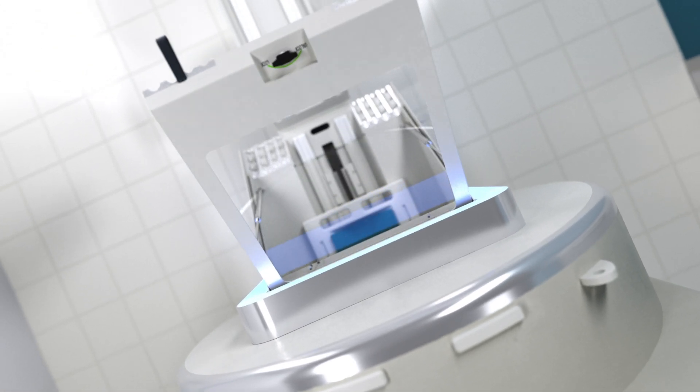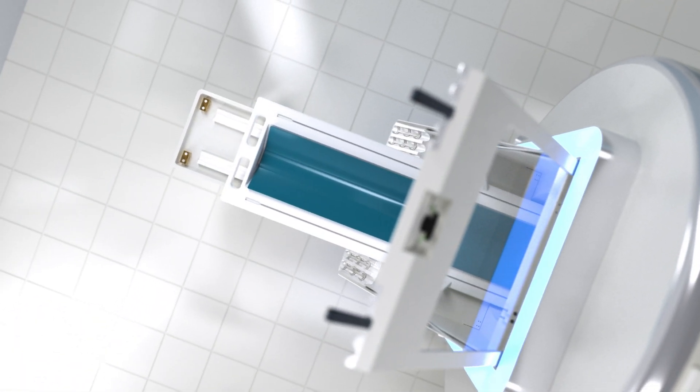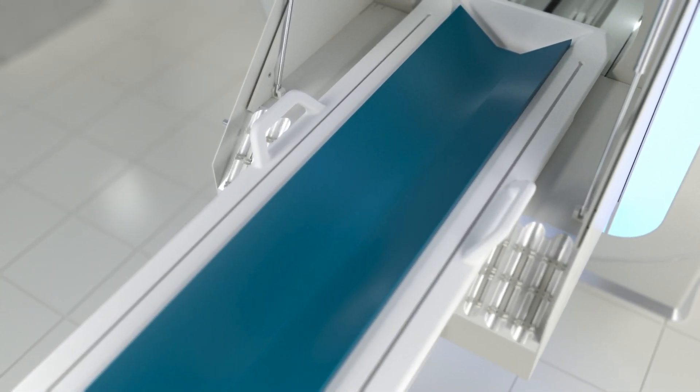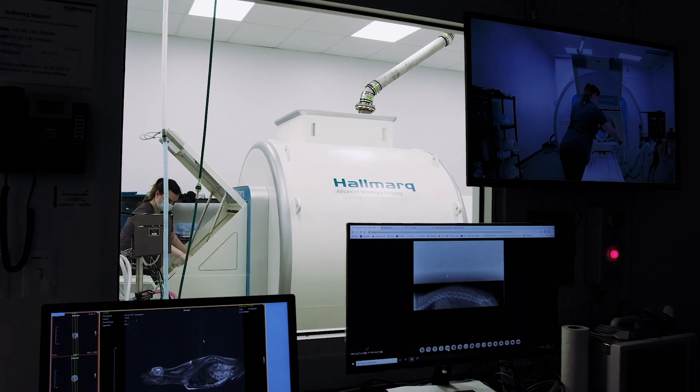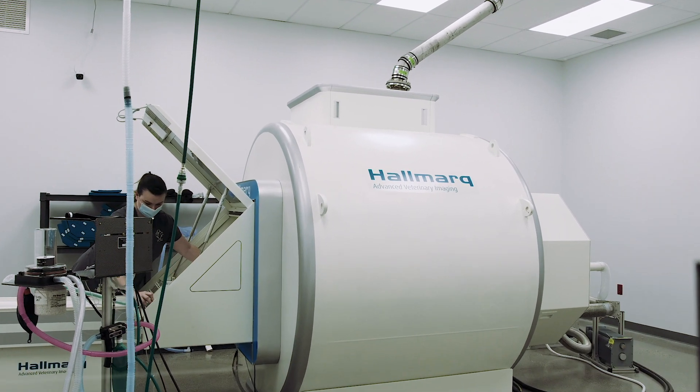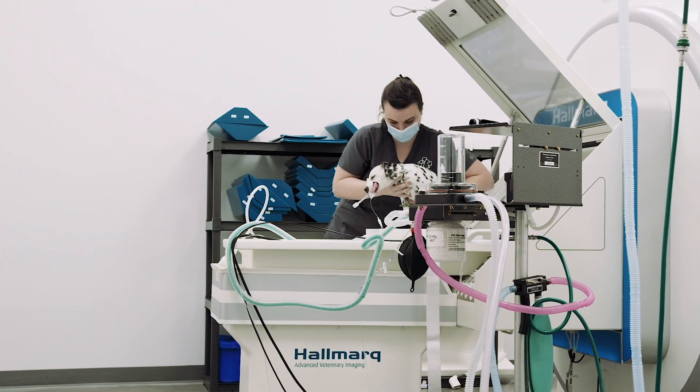Finally, we have reimagined the patient table itself, incorporating a V-shaped design to perfectly complement our small animal coils. This allows MRI technicians to position the patient with optimum efficiency and improve patient care by reducing anaesthesia time.